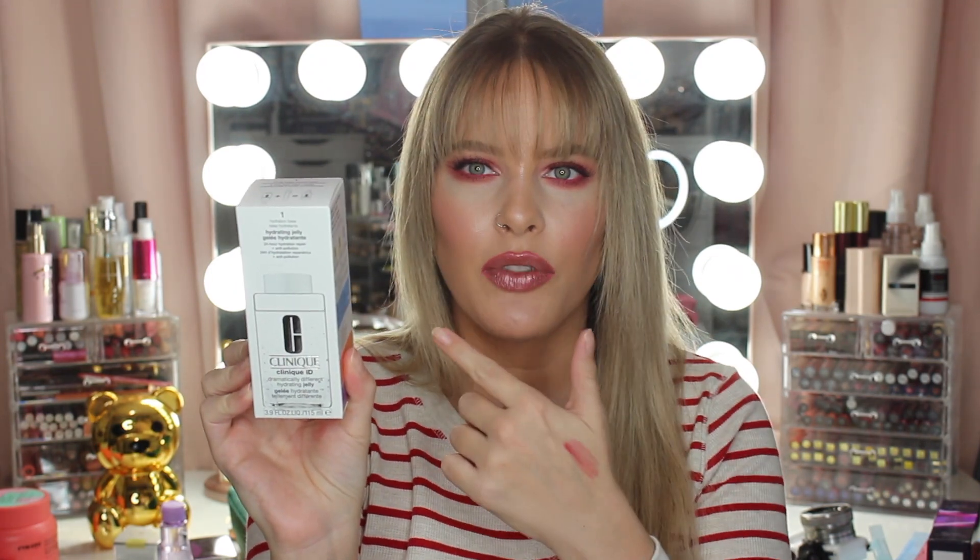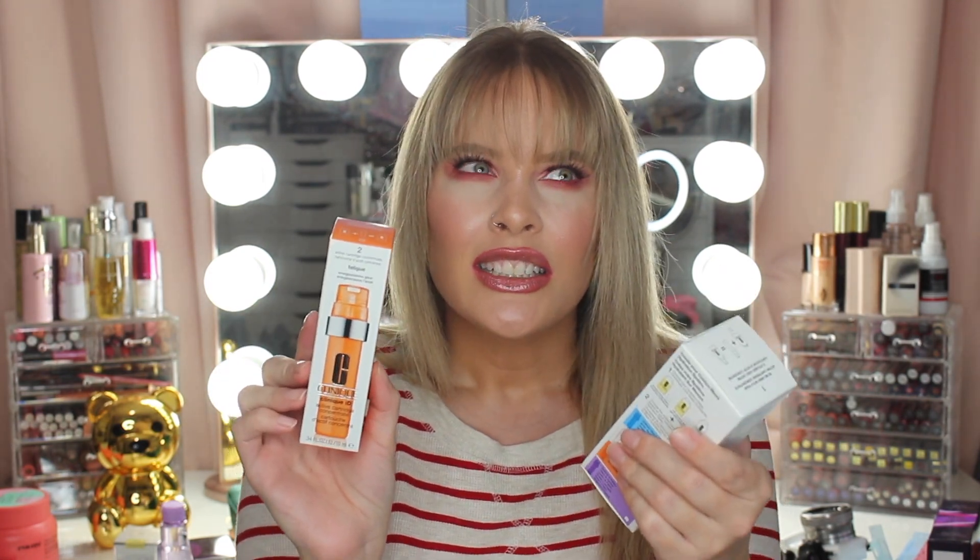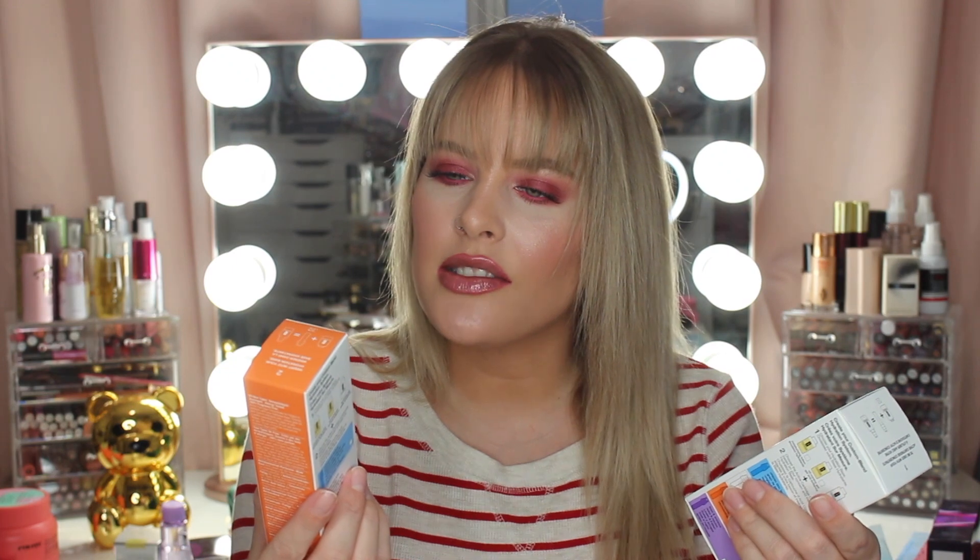Then I got the Clinique Dramatically Different Hydrating Jelly for the rest of my face, because the rest of my face and neck are so dry right now. I also got the cartridge that goes inside so you can customize your moisturizer with an extra boost of whatever you want. This one is for fatigue — it's the Energize Glow one. The formula with Tureen energizes skin and revives glow for a visible reduction in signs of skin fatigue. I'll make this my daytime moisturizer. The Dramatically Different Hydrating Jelly says it offers 24-hour hydration repair and anti-pollution.